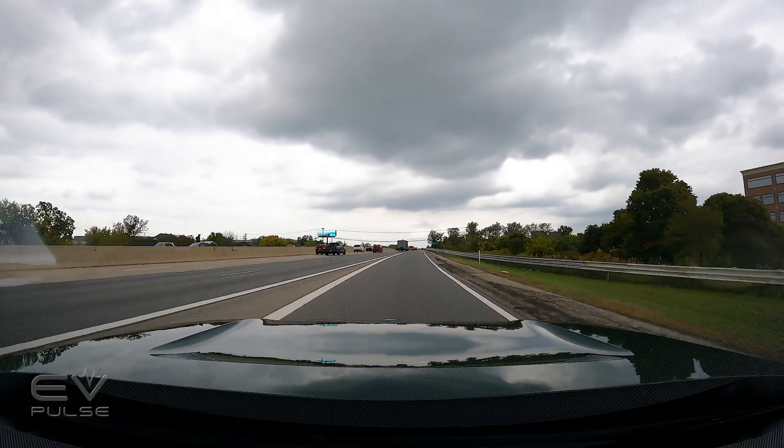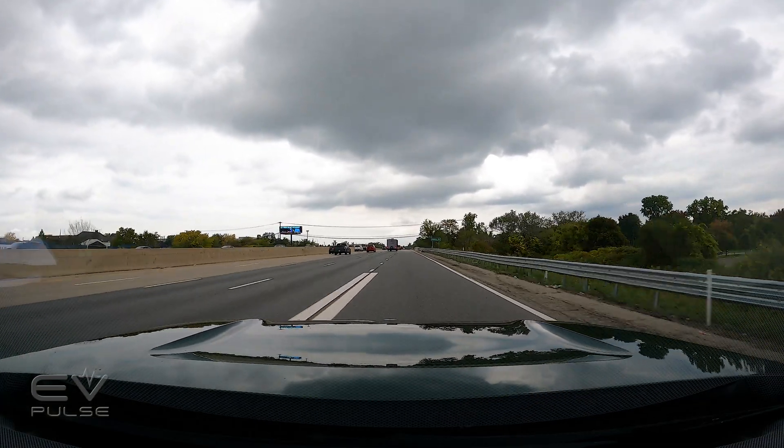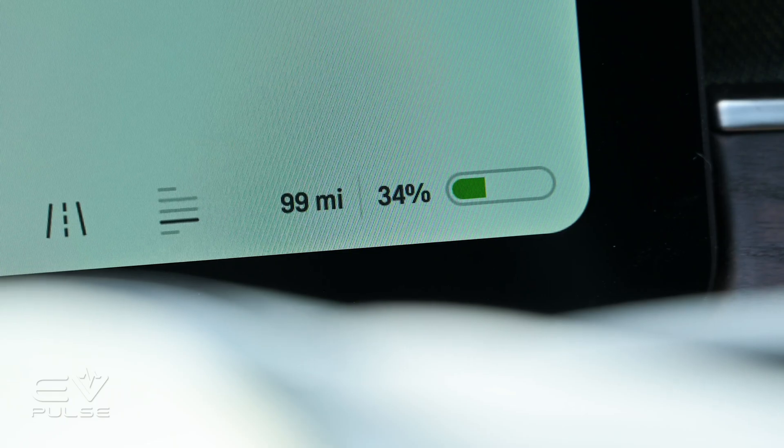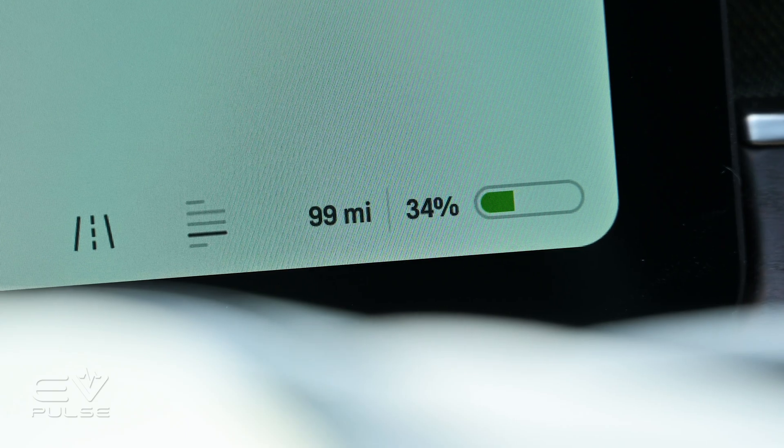We're on the highway now, I-75 South, and I've got to burn off some energy from the battery pack before we do our charging challenge test. We started at right about 34 percent, so we've got a ways to go.